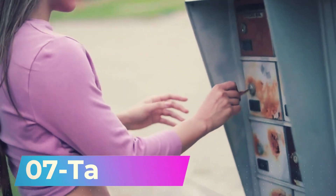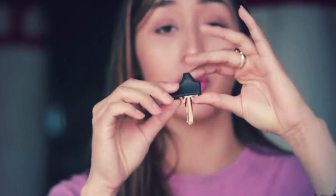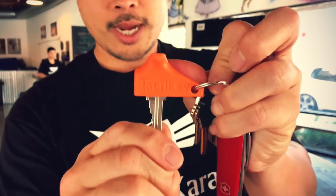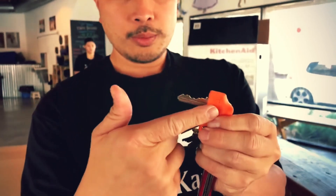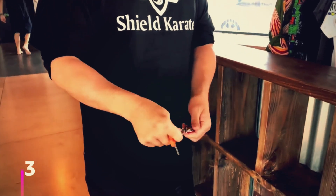The creators of Tactic Key convey a simple message: safety is a mindset. The Tactic Key provides a practical and lightweight self-defense option by transforming your ordinary house key into a tool for protection. A Tactic Key converts an ordinary key into a means of self-defense. Unlike bulkier items like brass knuckles, it weighs less than a gram. This upgraded key is highly efficient and priced at $13.